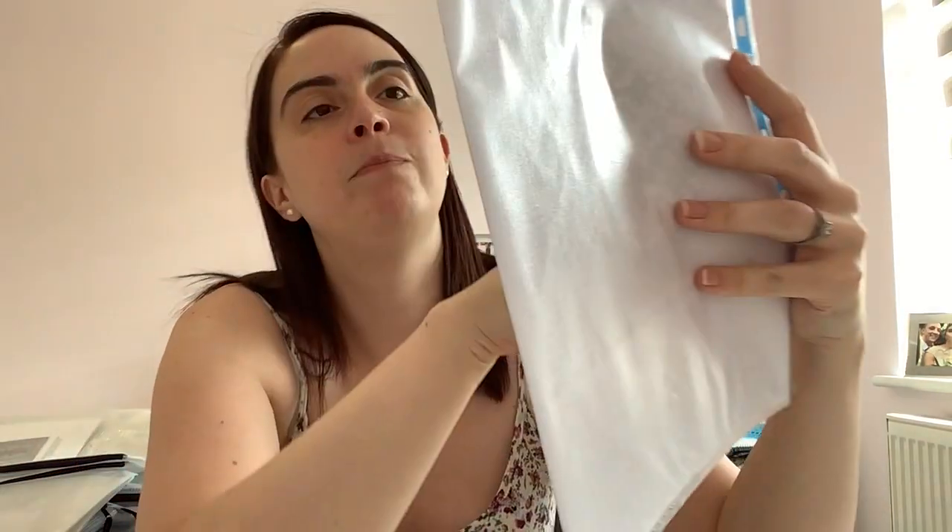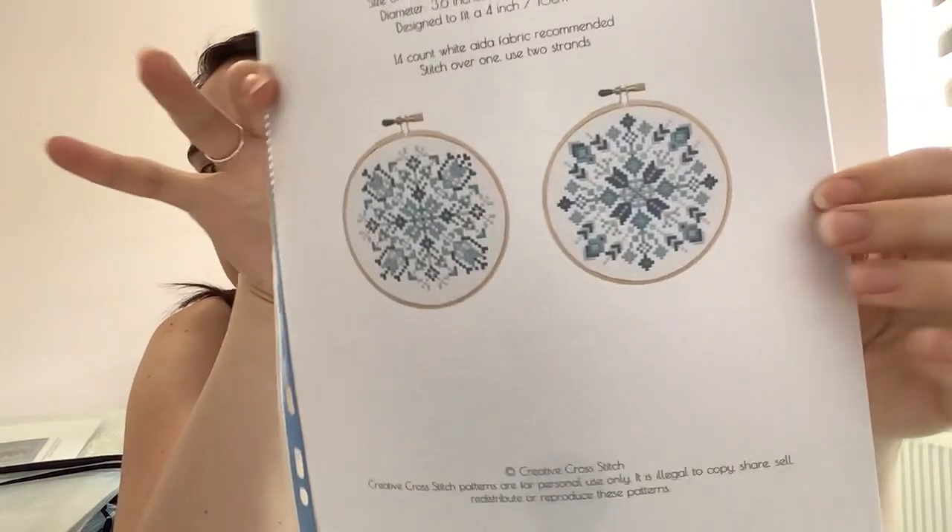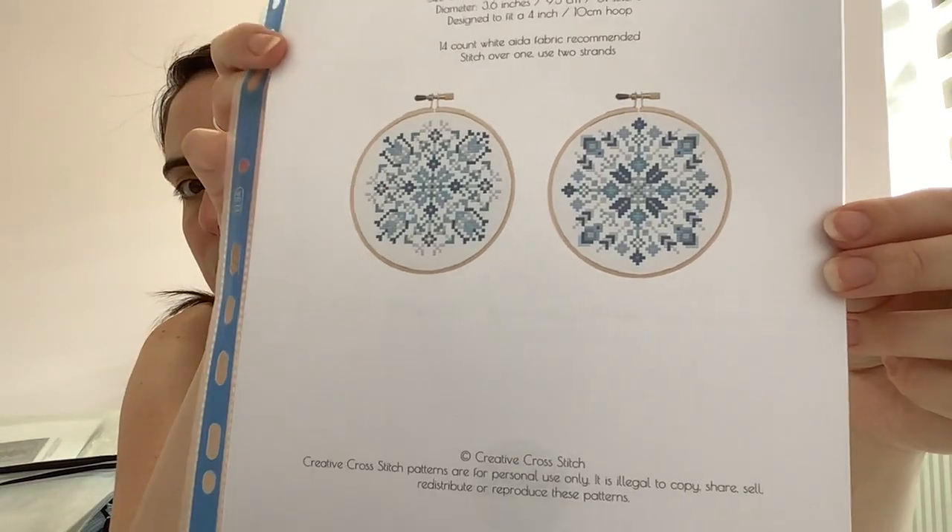These are Snowflake Decorations by Creative Cross Stitch — a shop on Etsy. I really liked the simplicity of them.